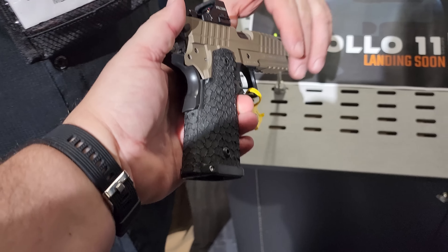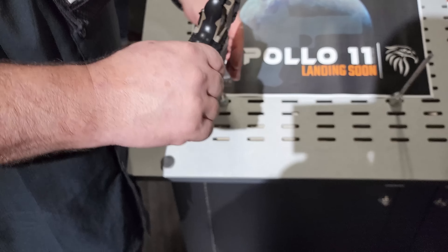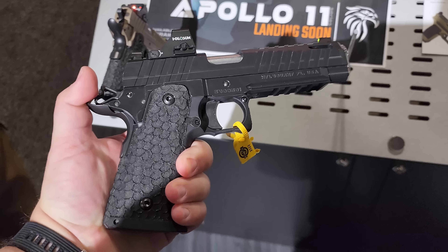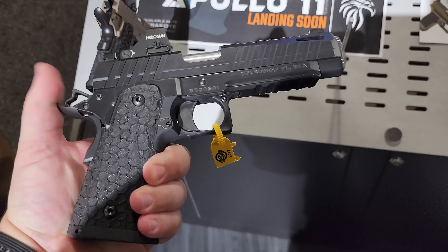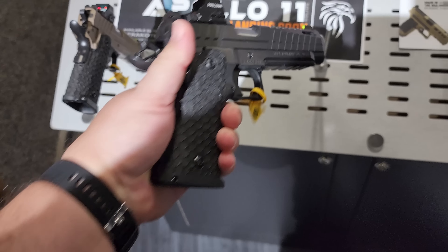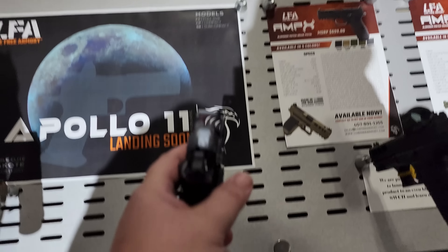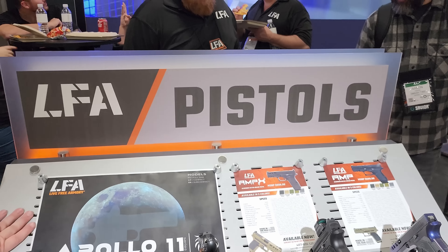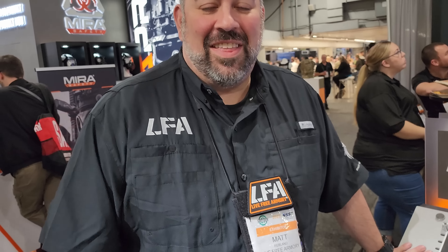This grip is amazing. This is a double-stack 1911 style. This gun is going to retail for less than $1,000. I'm stunned. No kidding. What's the mag capacity? It'll probably be 15 on that — we're still working around the mag.